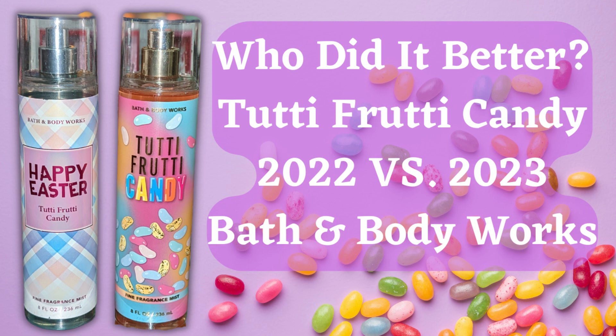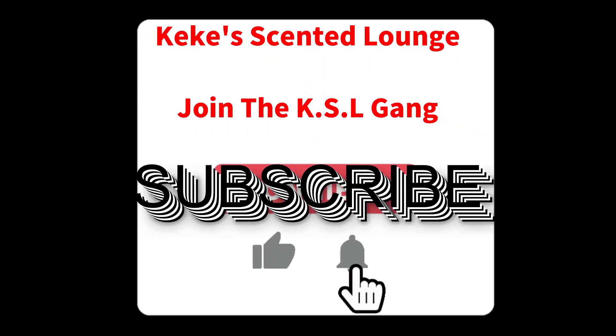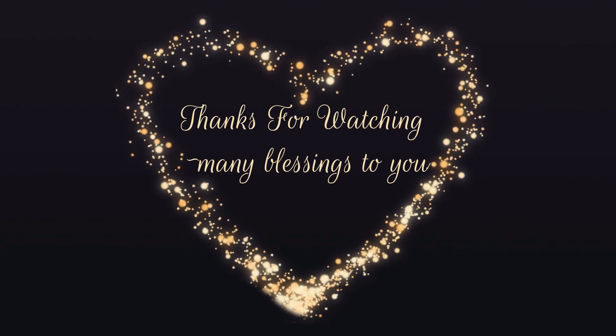So if you guys have both of them, let me know — do you smell a difference, or do they smell the same to you? Or if you didn't pick it up yet, let me know if you're going to. If you haven't already, subscribe and join the KSL Gang. Thank you guys so much for watching, and I'll see you in the next one!